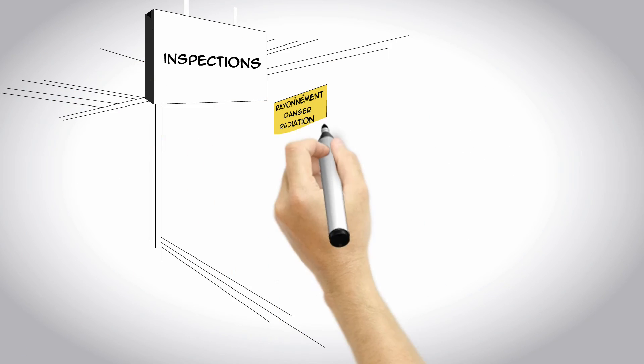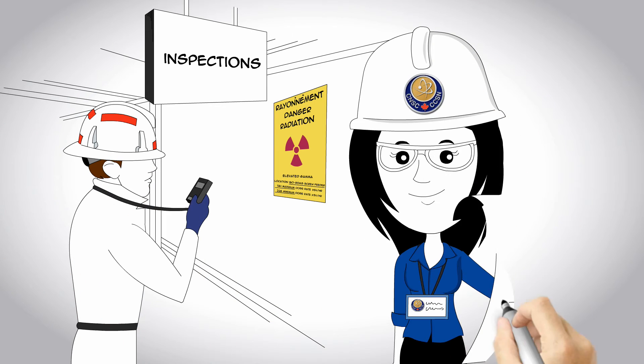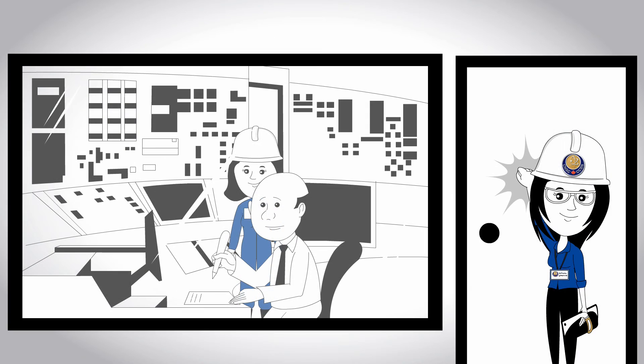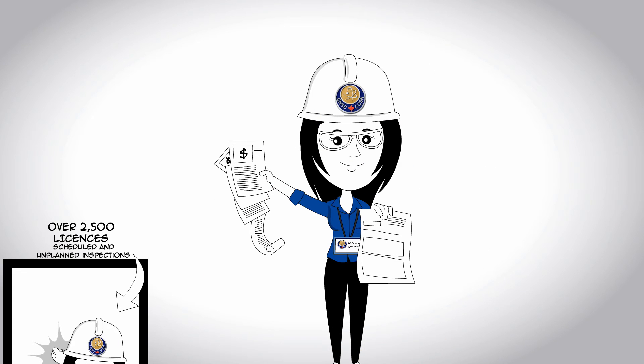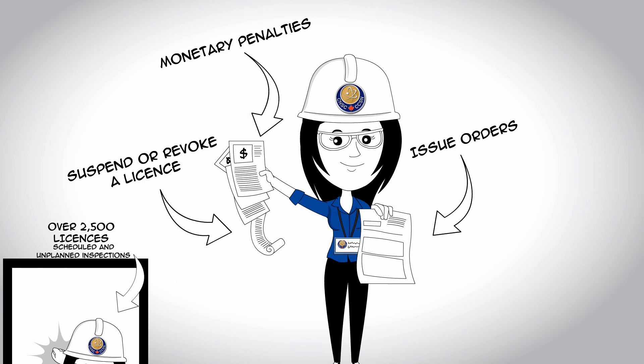But the CNSC's role doesn't stop there. Once a license is granted, the CNSC verifies that activities are conducted safely and that licensing conditions are met. Each year, it carries out scheduled and unplanned inspections for more than 2,500 licenses. If license conditions are not being met, the CNSC takes immediate action. It can issue orders or monetary penalties and suspend or revoke a license.